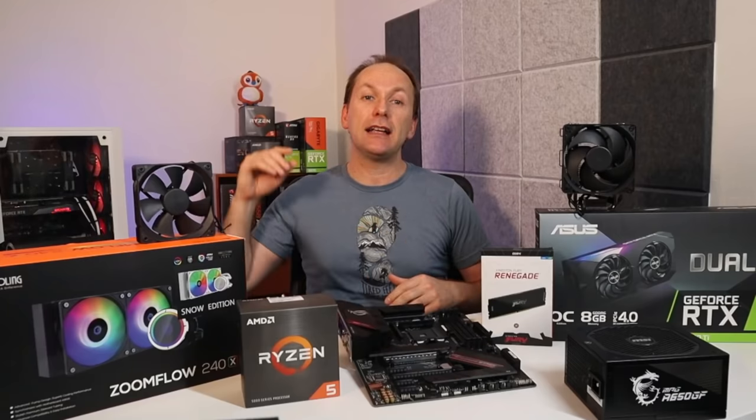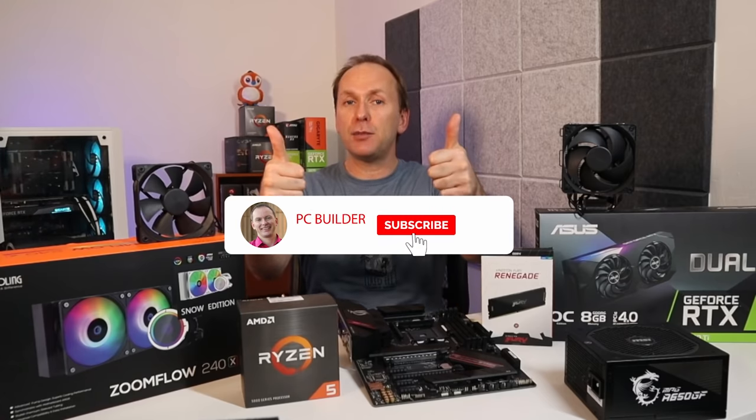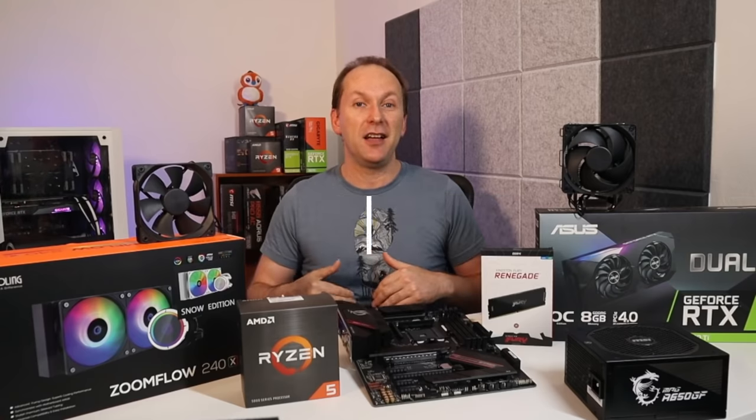This channel is all about getting you the best price-to-performance in your PC. If you get value out of this video, give it a like to support the channel, and subscribe and click the bell icon to get notified of new content. With that, let's jump into it.